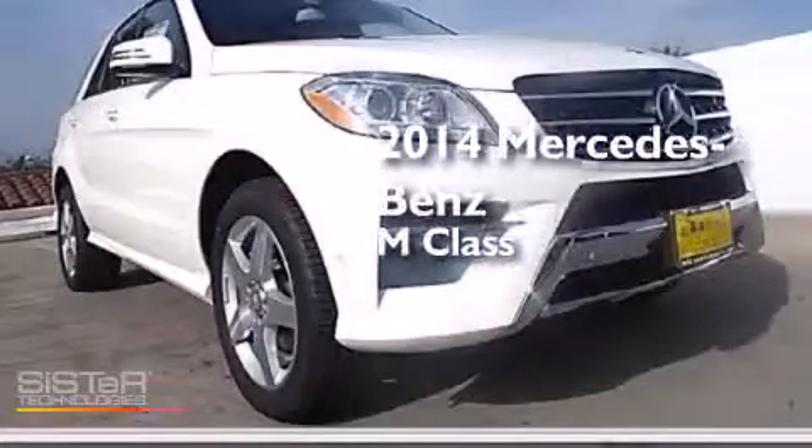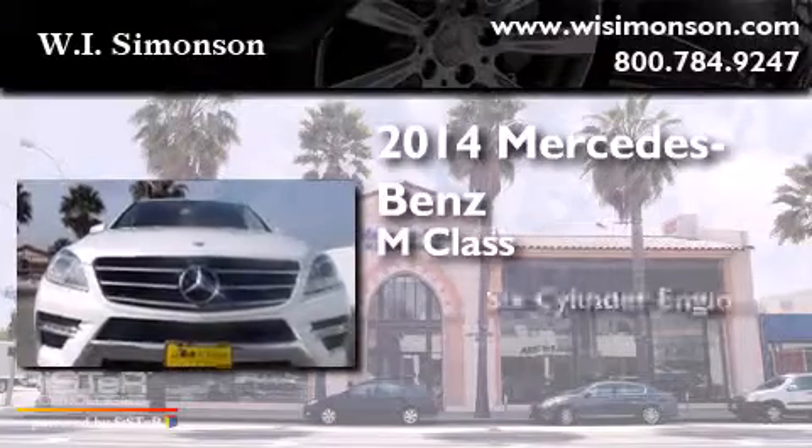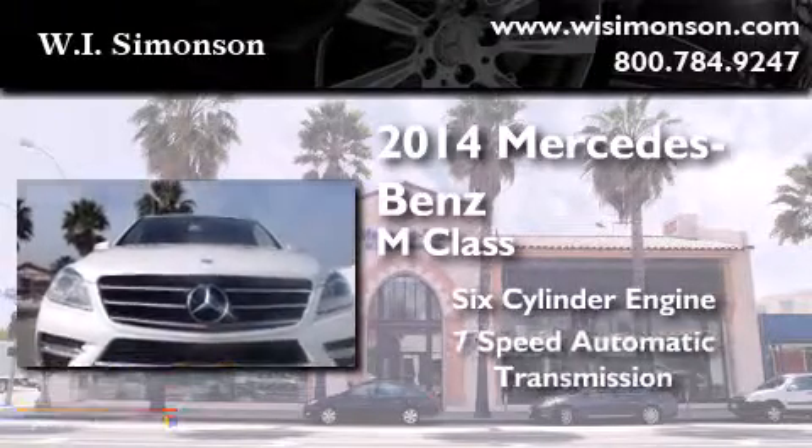This is a brand new 2014 Mercedes-Benz M-Class. It has a six-cylinder engine and a seven-speed automatic transmission.